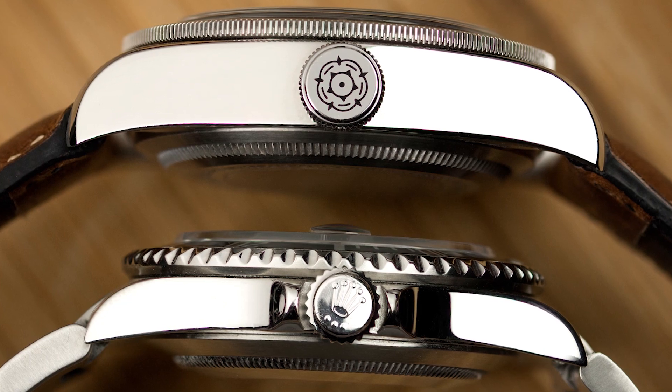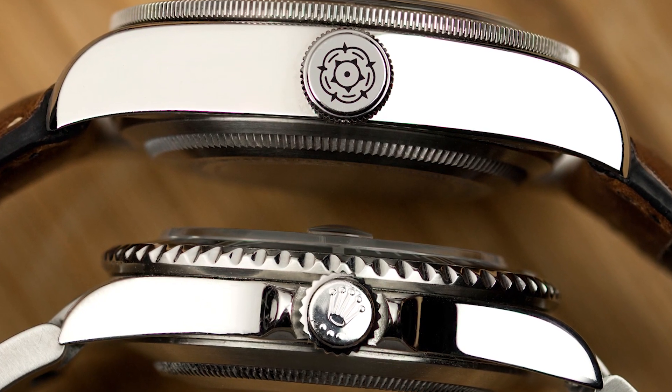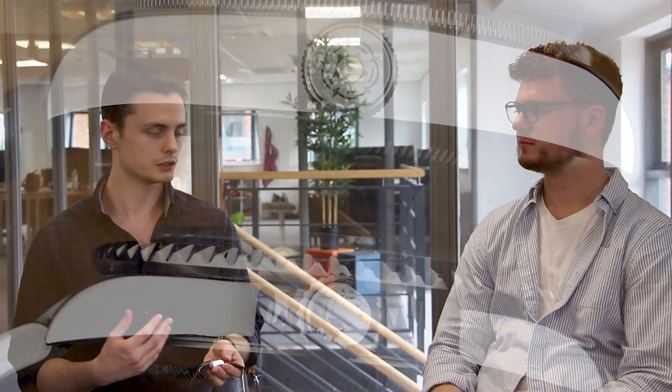In terms of first impressions without having spent much time with it yet, the main thing I picked up on was the case thickness. With the change to the in-house movement the case actually became slightly thicker than the predecessor, and with the case design taking all of that thickness, it's a bit thick for my taste.